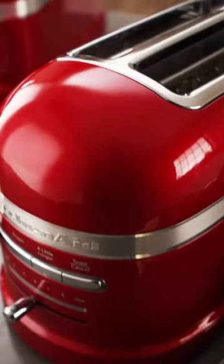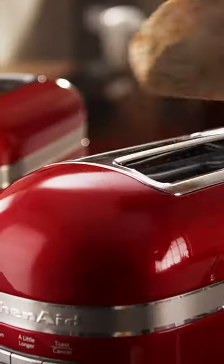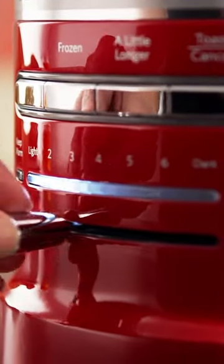A two-slice toaster is an undeniable addition to your kitchen counter. They are now reasonably priced and include useful features such as bread warmers, countdown timers, LED displays, automatic raising and lowering, and much more.